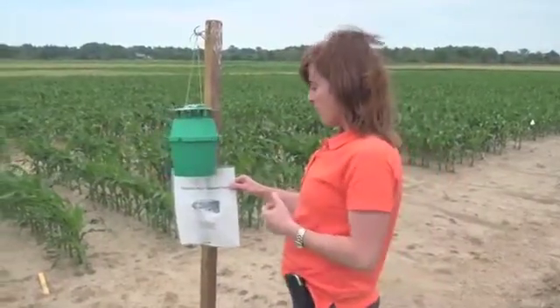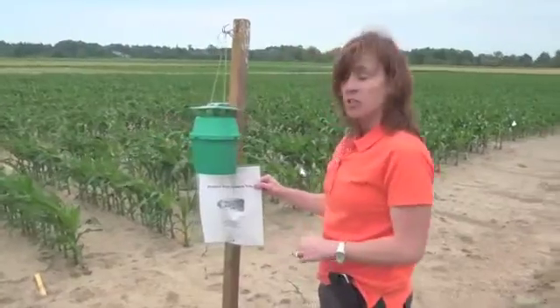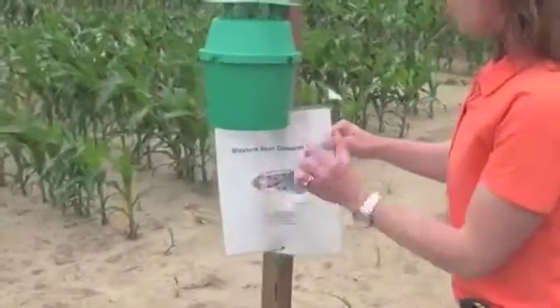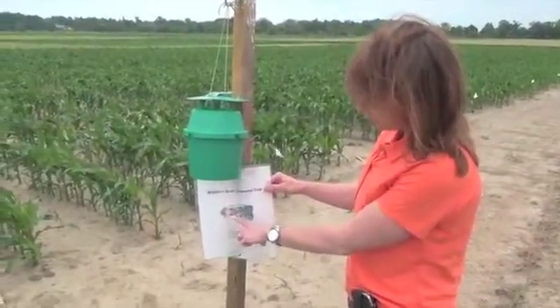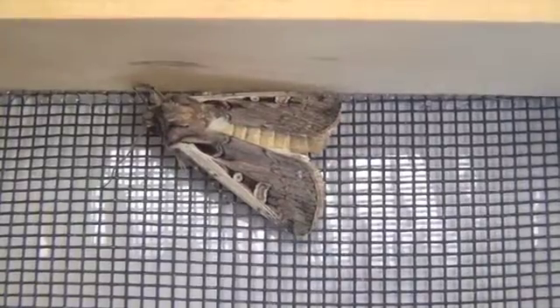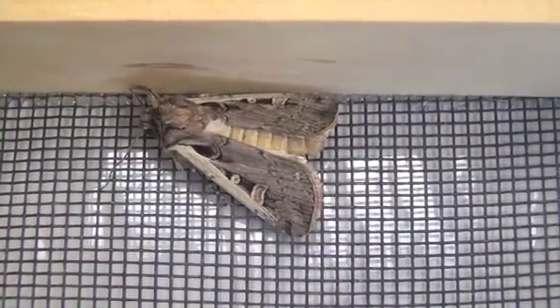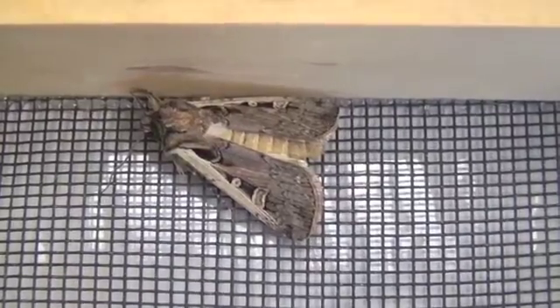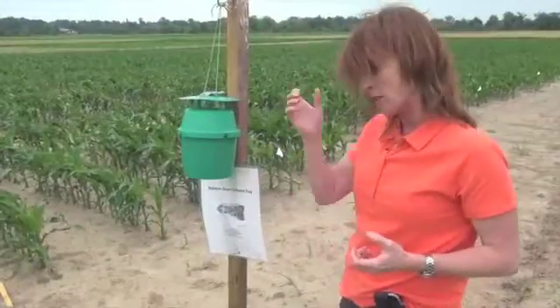When a grower is looking in his trap, he wants to look for the key features of the Western Bean Cutworm moth. They're quite large. Two distinguishing features: along their wing margin there's always a distinct white band, and they always have two markings along their wings — one is a perfect circle like a full moon, and another is like a boomerang or crescent moon.